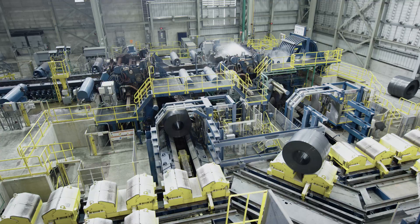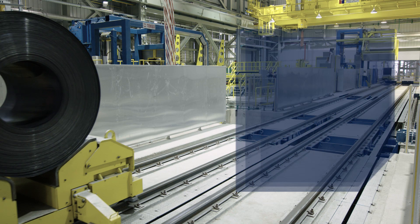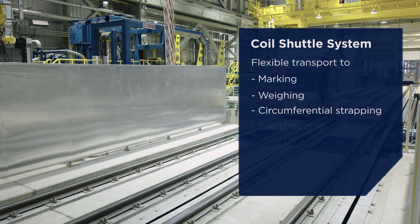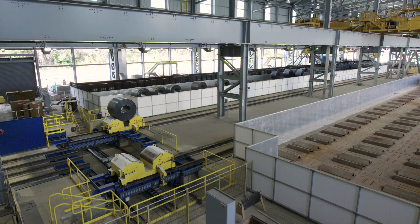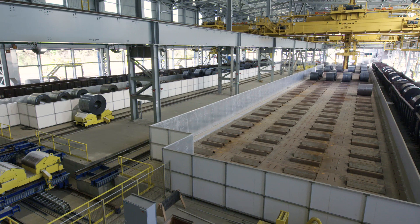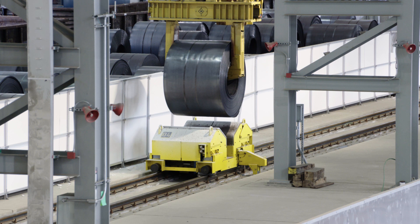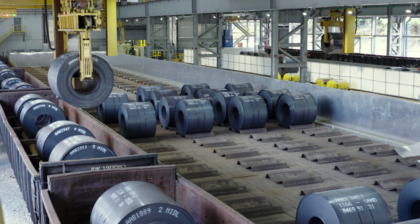A fully automatic modular coil shuttle system handles coil transport. The operating cars are controlled independently from each other using industrial wireless LAN, and the quantity of active cars flexibly adapts to the mill product requirements. The coil yard features manless crane operation, ensuring increased safety.